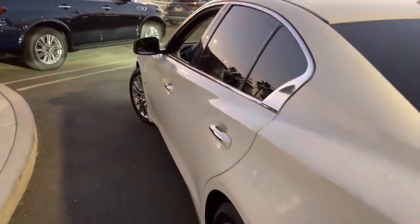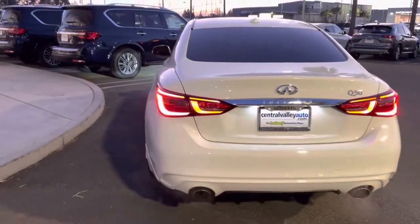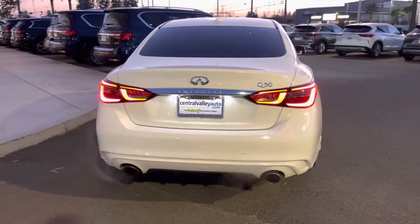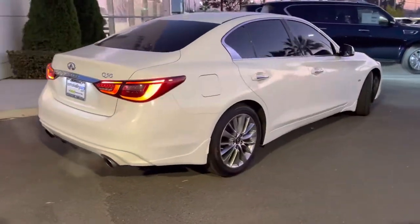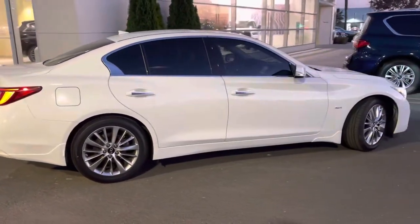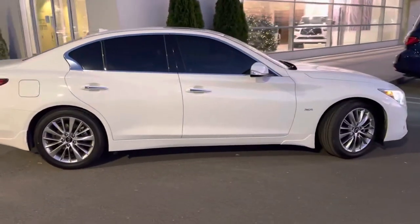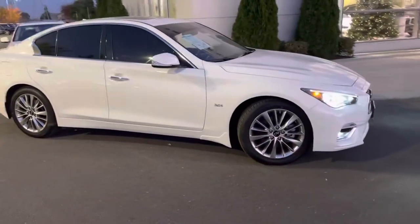Overall the vehicle is in excellent condition for being a pre-owned car, and since it's been certified it comes with a six-year unlimited mileage powertrain warranty from its in-service date. It will also still be covered under its manufacturer's bumper-to-bumper warranty for four years, 60,000 miles from its in-service date.